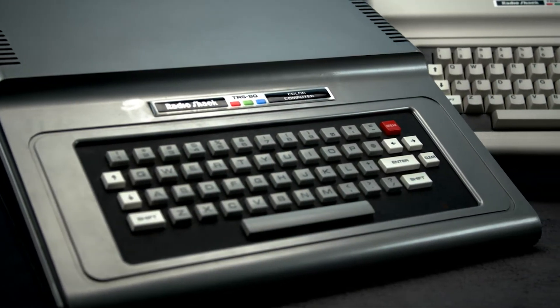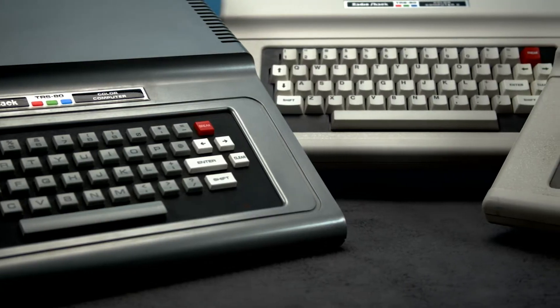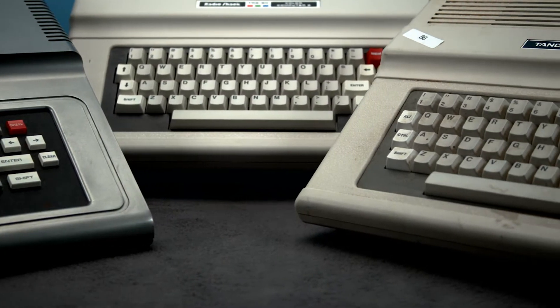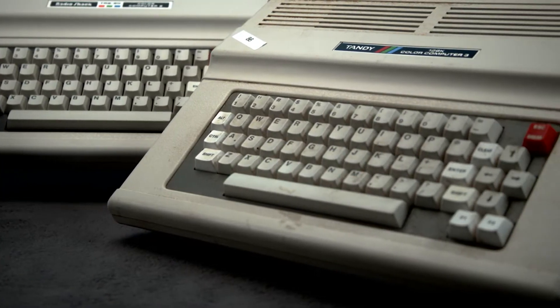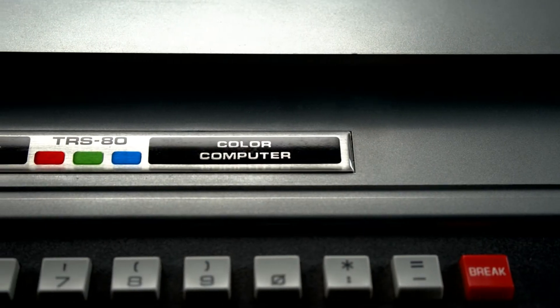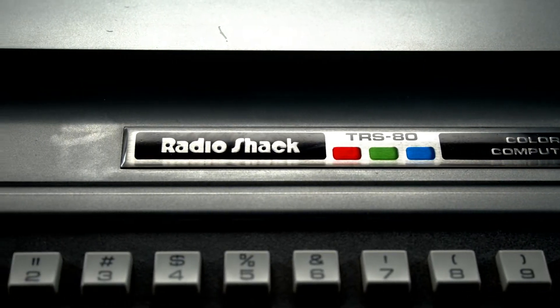Yes, yes, we've heard your requests. We get asked to cover many computers our fans are nostalgic for, but the Tandy TRS-80 Color Computer is by far the most requested system we've ever had. And there's no better time to cover it than during Sep Tandy, the month us computer geeks spend celebrating everyone's favorite computer and leather company, Tandy.